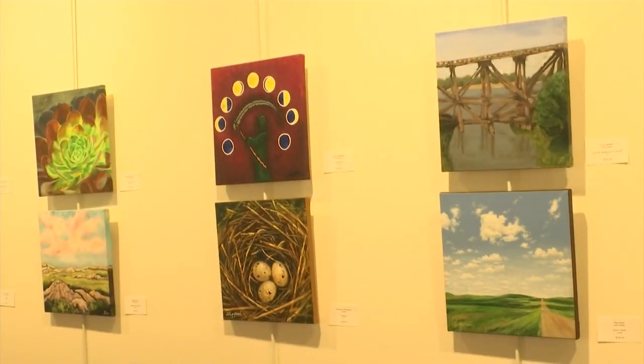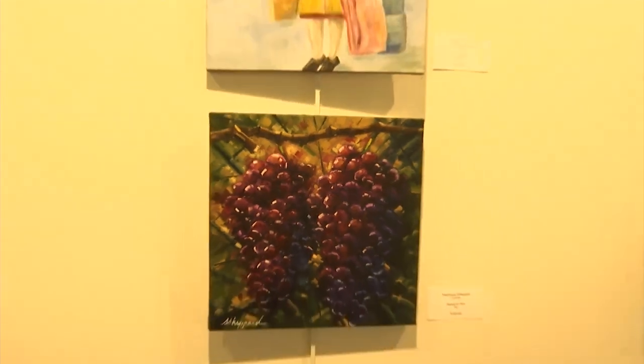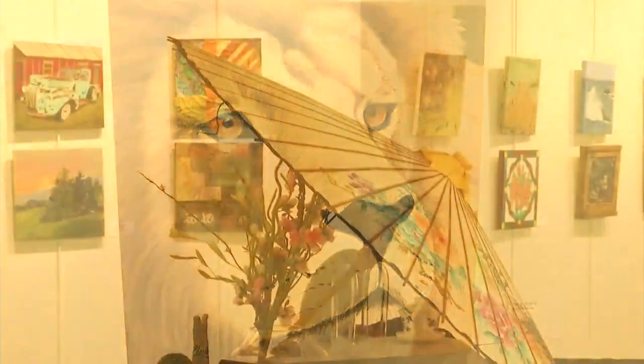This exhibit is our 12th annual square foot show. The idea behind it is that every artist would submit a piece of artwork on the same size canvas — it's 12 inch by 12 inch. We're asking everybody to submit something so that they're all uniform in size, and no matter what we have on display, it's sort of an equal playing field for all of the art.